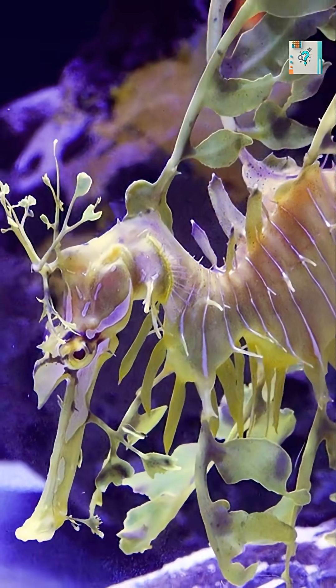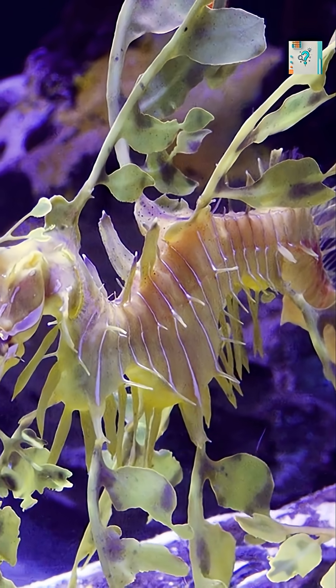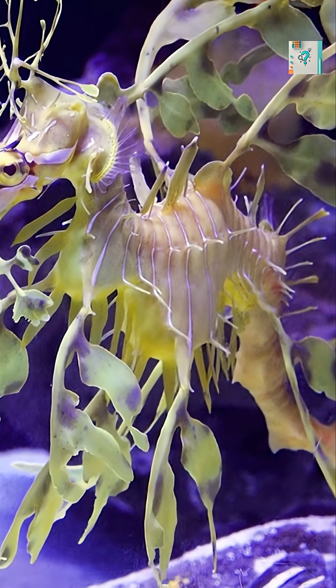The sea dragon's camouflage is so convincing that even trained divers can lose sight of them in clear water. Scientists often describe them as one of the best examples of natural mimicry in the entire animal kingdom.